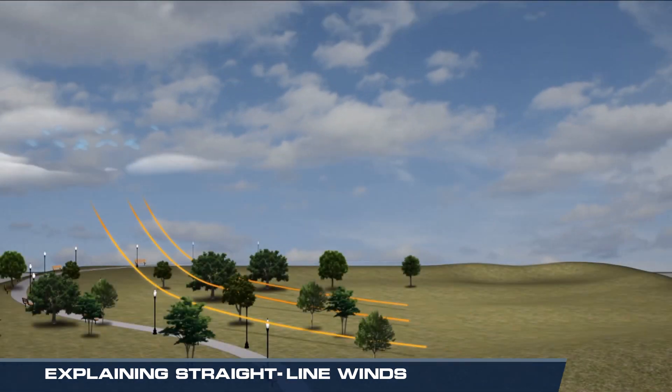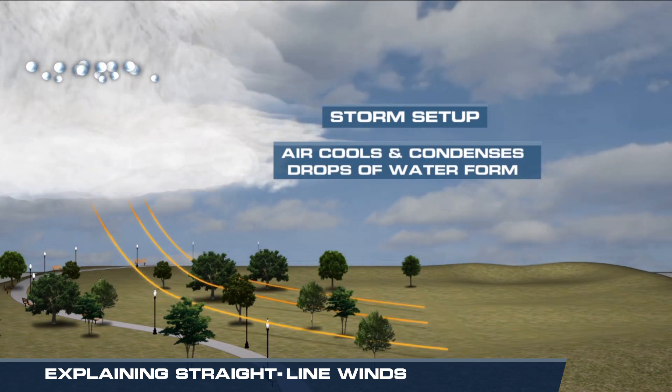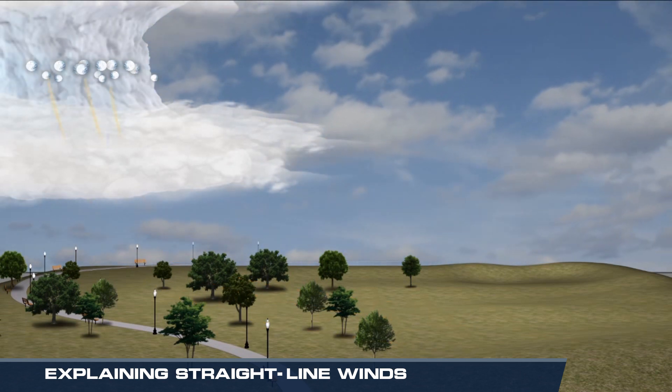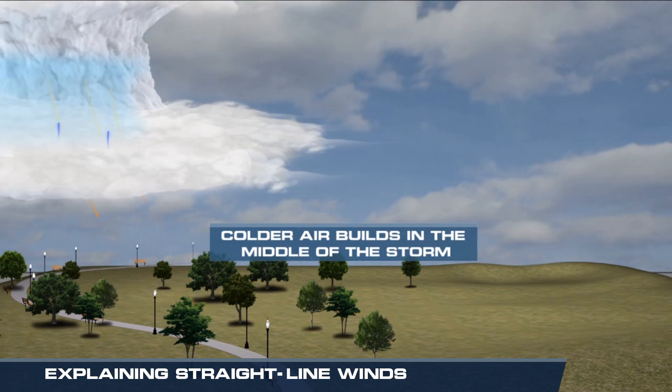The process starts with air rising within the strong updraft of a storm. The air cools, condenses, and tiny drops of water form. The droplets increase in size and then combine with others, eventually becoming too heavy and fall toward the surface within a pocket of cold air.